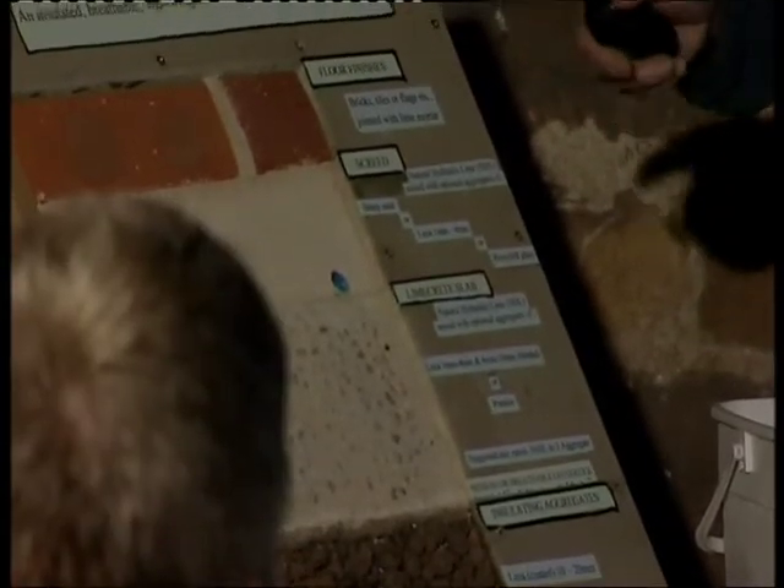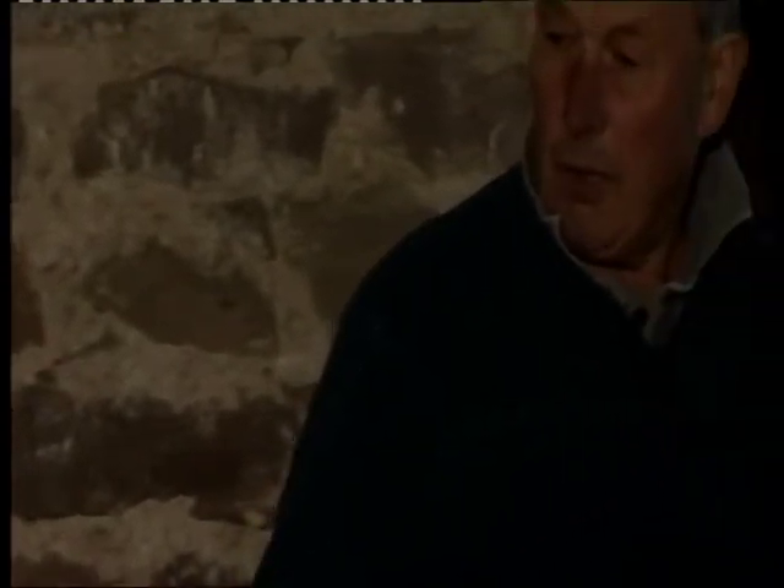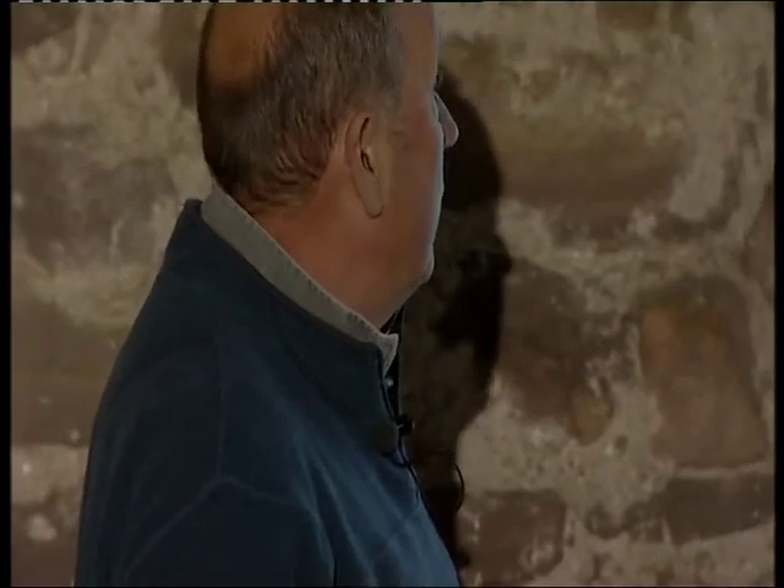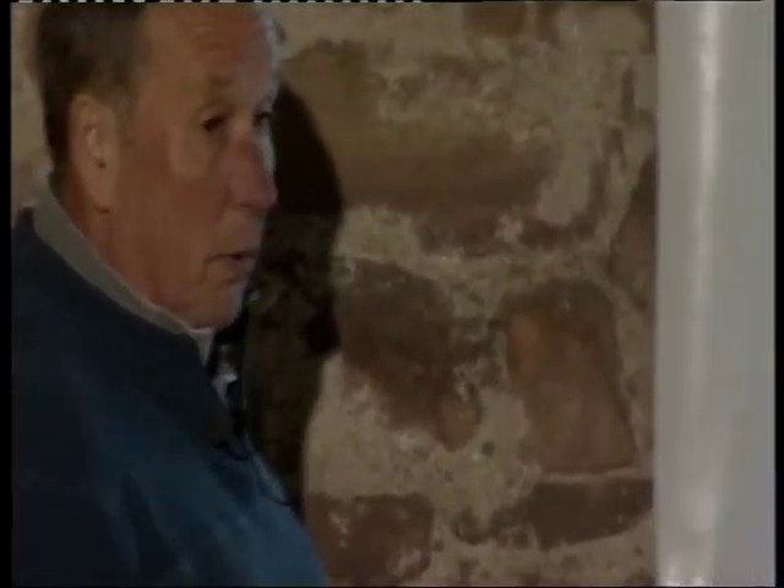Then you've got to decide what topping you're going to put on. I have some concerns about screeding it and getting a finish — it's still a fairly soft material at the end of the day. Point loading probably wouldn't like it that much, but it may well be an option I haven't fully explored. Most of our floors have been with brick, flags, or tiles. So design is very important when you start considering your floor.